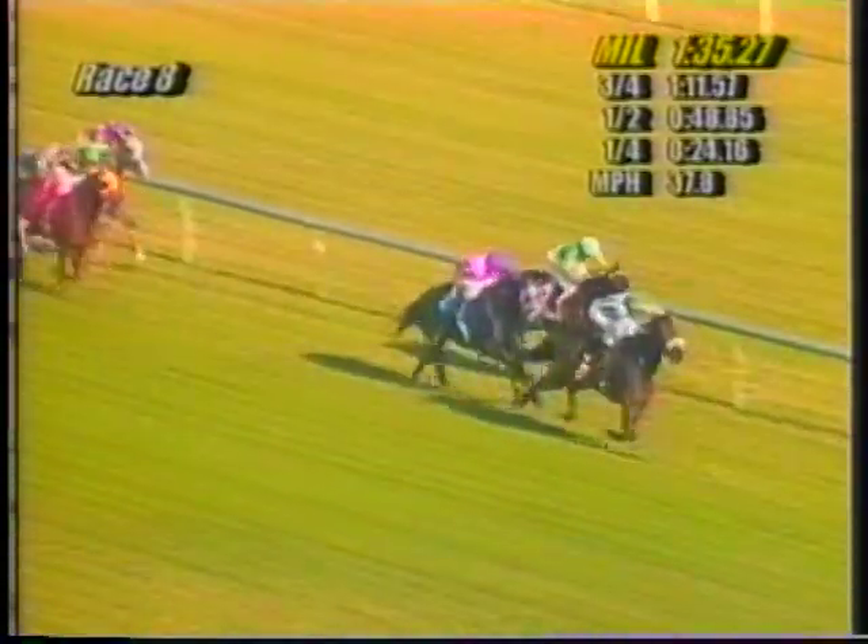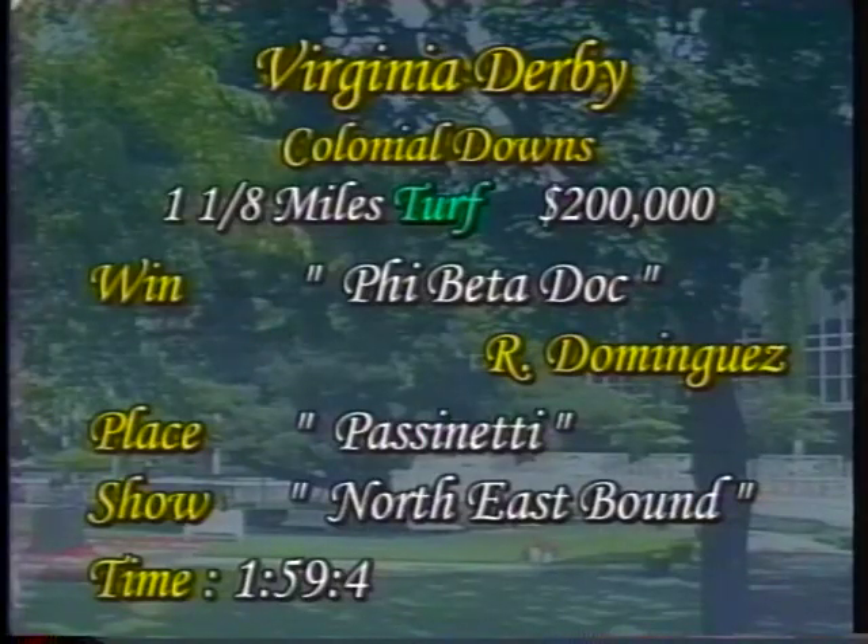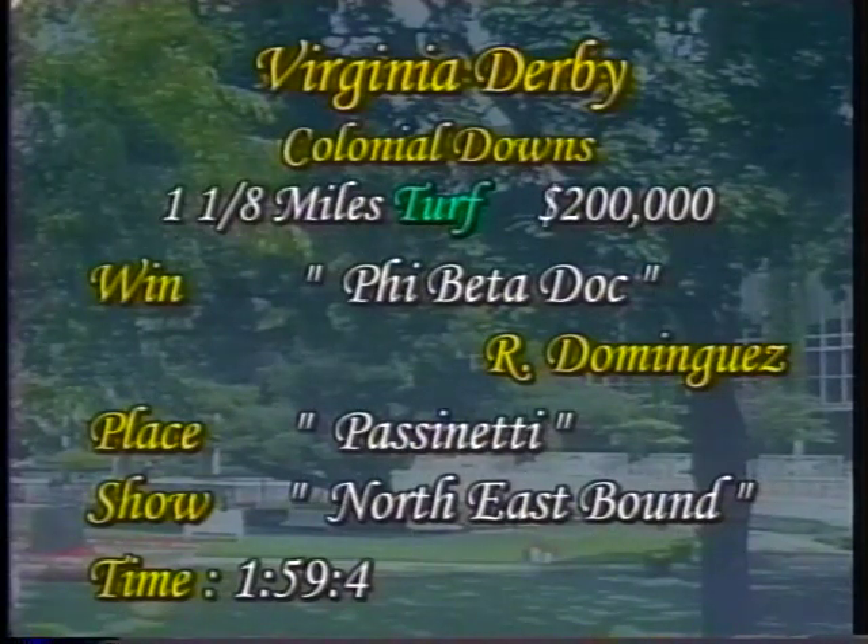Five Beta Dock, last seen in New York running fourth in the Lawrence Realization only about a week ago, wheeled right back and gets another win here. This was the Saranac winner from Saratoga. Good impressive win on the outside under Ramon Dominguez, who had to swing wide after a nice covered inside trip most of the going. Holding off Passanetti, who was setting part of the early pace. Northeast Bound holding on for third. Five Beta Dock is a three-year-old gelding sired by Dock's Leader, owned by Dennis Foster and Robert Leonard, trained by Robert Leonard, ridden by Ramon Dominguez, completing the mile and an eighth in 1:59 and 4/5 seconds.